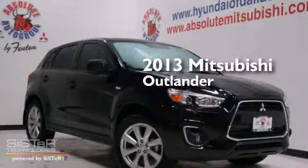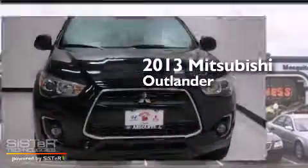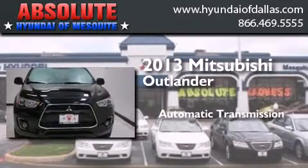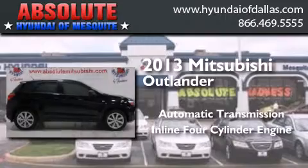This is a 2013 Mitsubishi Outlander. This crossover has an automatic transmission and an inline four-cylinder engine.